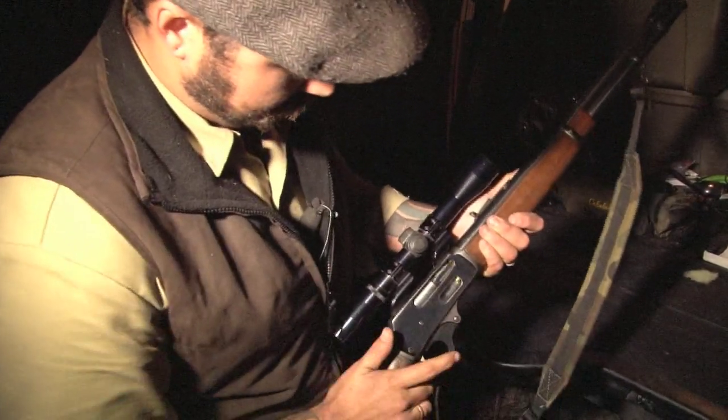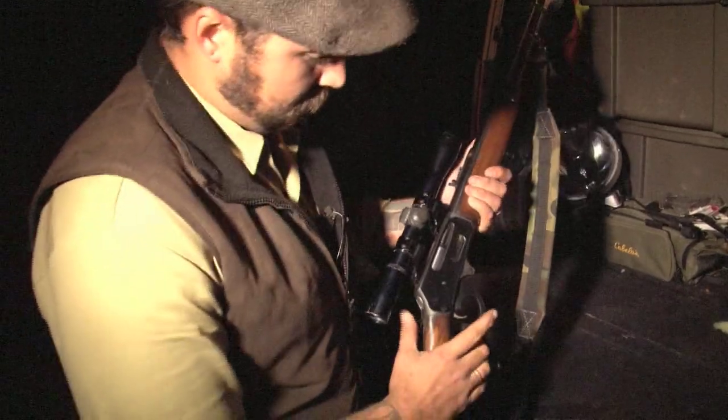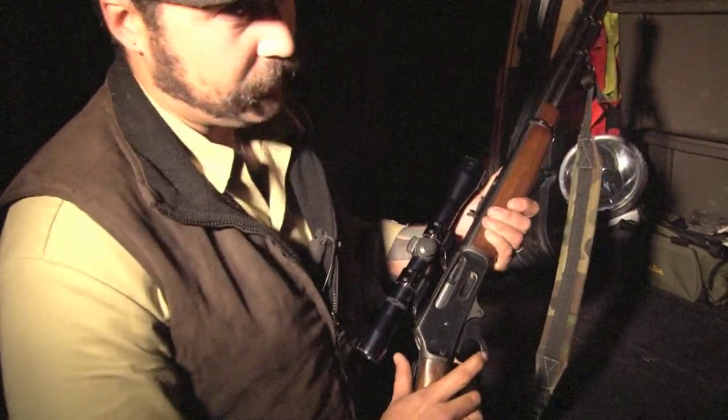Lever out, lever in — it's loaded. Hammer's back. It's ready to go. Safety — pop that. That is the safety.